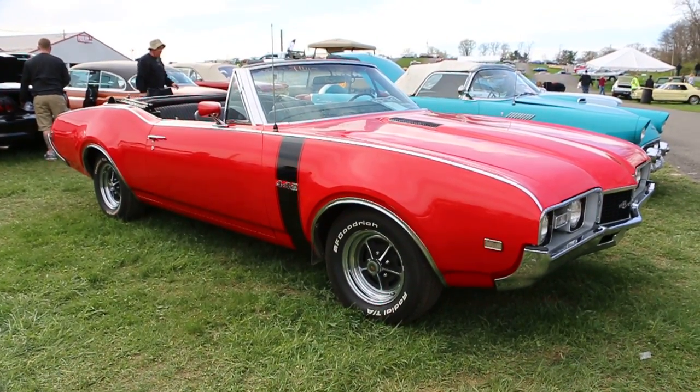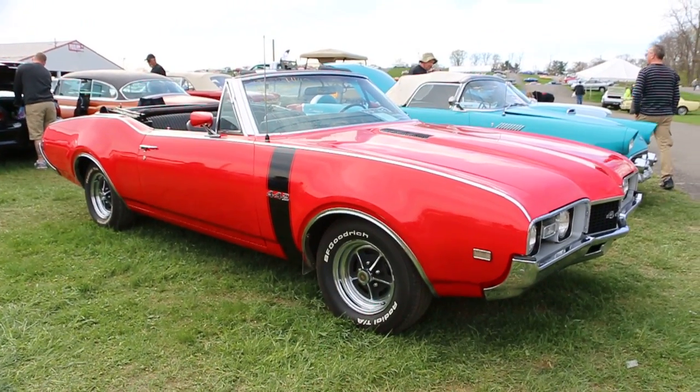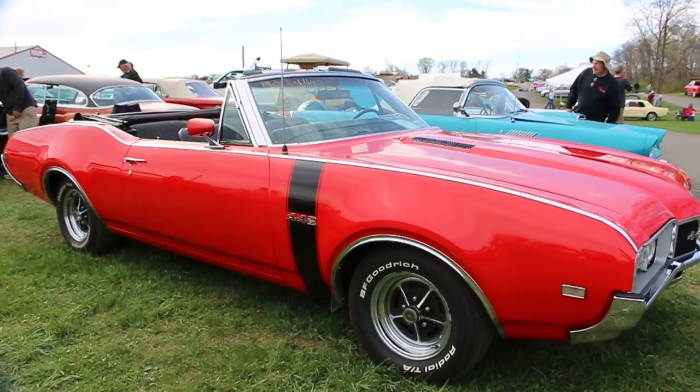Hey guys, thanks for joining us today. Mike here from WeBeAutos. Today we got a 1968 Oldsmobile 442. This is a real 442, not a tribute. It's matching numbers, matching 400 trans.